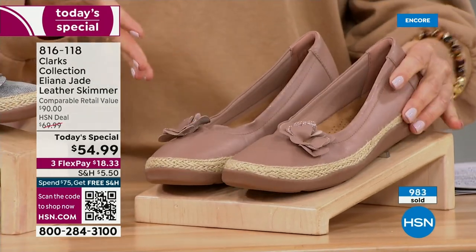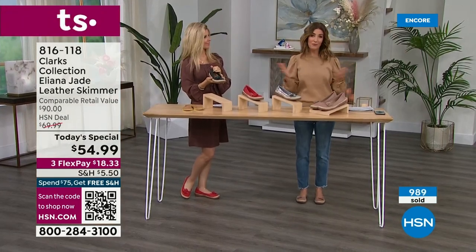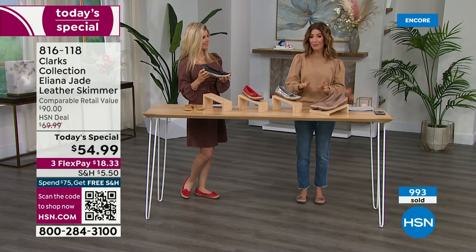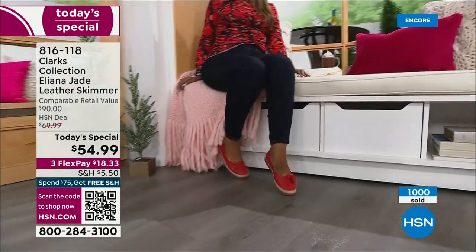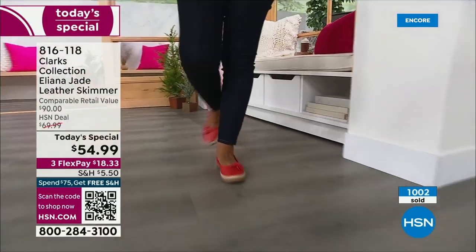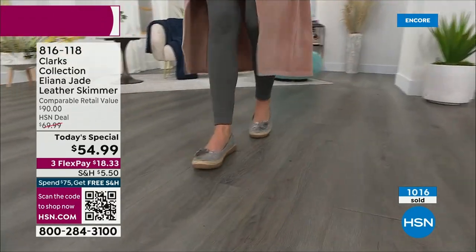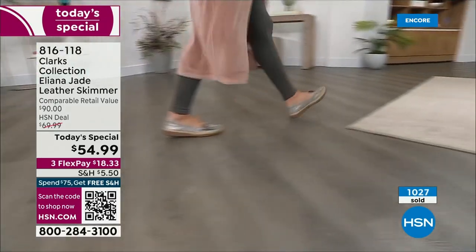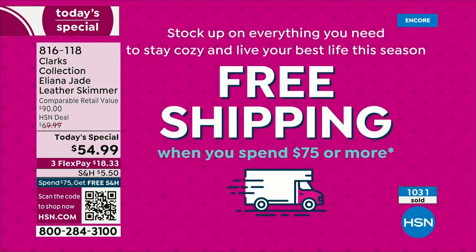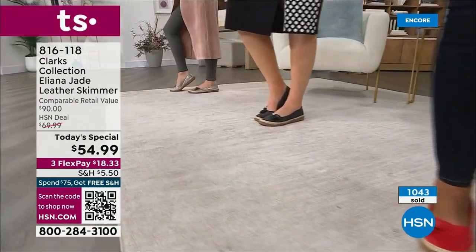Whether or not the warm beige matches your skin tone, it's elongating and very pretty. Think about all the fun ways to wear these. Order tonight — we have other Clarks styles coming up, and if you buy more than one pair you'll reach $75 and qualify for free shipping. This big discount is one day only. This is a $90 genuine leather shoe and getting it for less than $55 is an amazing deal.